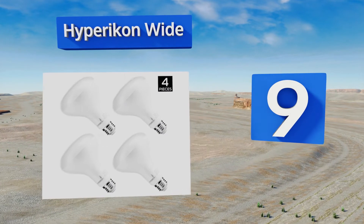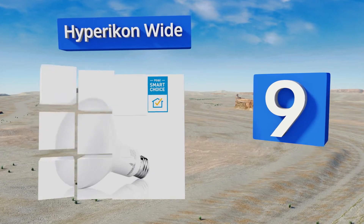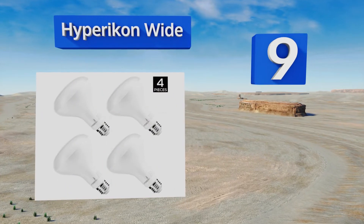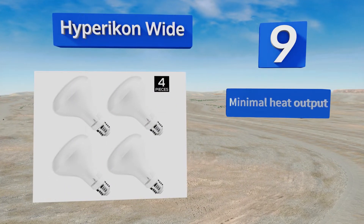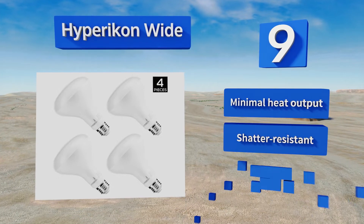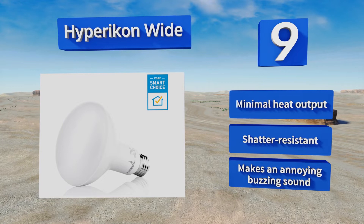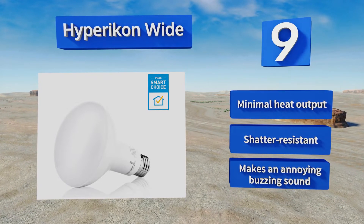At number nine, efficiently set the mood in any room with the Hypericon Wide. This versatile option accommodates a dimming range that can be set as low as 10%, so you can use it for anything from reading at night to creating the perfect atmosphere for a romantic dinner. Its heat output is minimal and it's shadow resistant, but it makes an annoying buzzing sound.